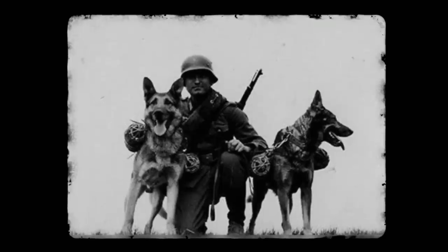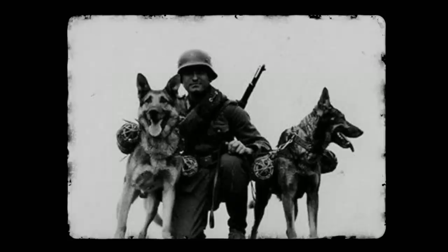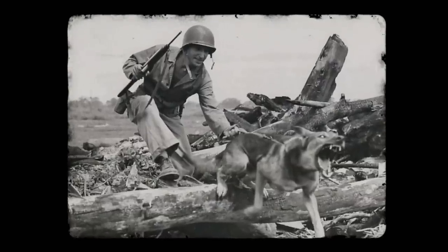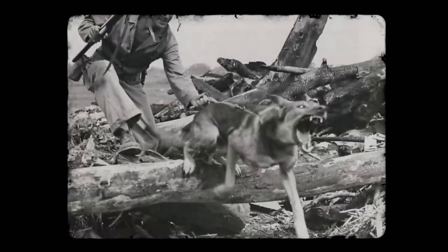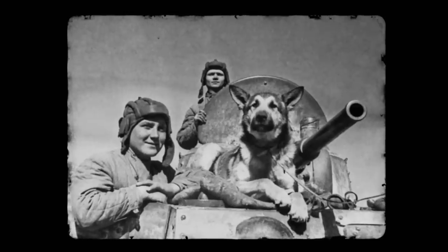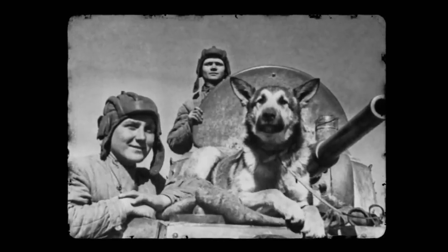Once on the battlefield, several issues emerged. While the dogs were trained using Soviet diesel tanks, the Germans used gasoline tanks, and the difference in scents confused the dogs. Additionally, the stressful atmosphere of the battlefield caused many dogs to run away or run back toward their handlers. Of the first 30 dogs, only four managed to detonate near tanks, and six turned back and exploded near their handlers, killing and injuring them.